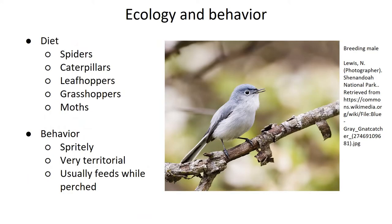So I know what you're thinking, but sadly gnats make up very little if any part of the blue-gray gnatcatcher's diet. According to the Cornell Lab of Ornithology, their diet consists more of spiders, caterpillars, moths, leafhoppers, grasshoppers, and similar insects. When trying to eat larger prey that can't be swallowed whole, gnatcatchers will tear the wings off before swallowing the body.